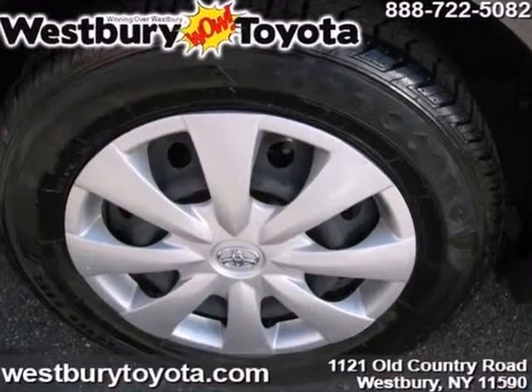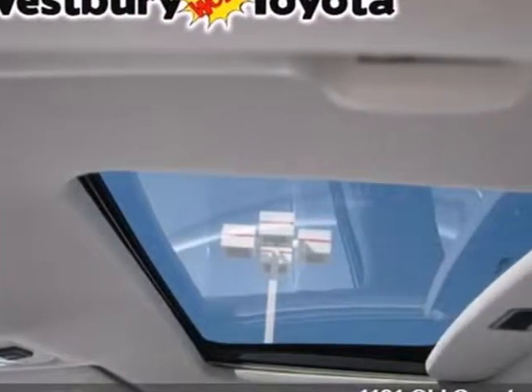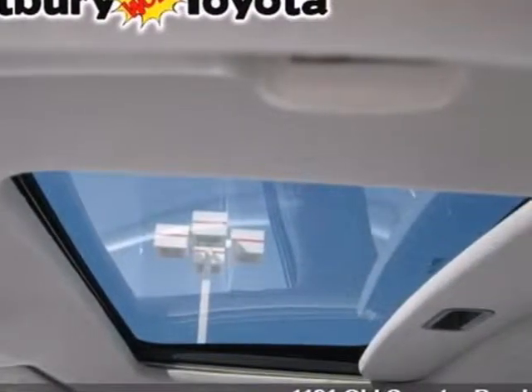It also comes with a multi-speaker stereo sound system with MP3 capability, multiple airbags, rear child safety locks, and more.